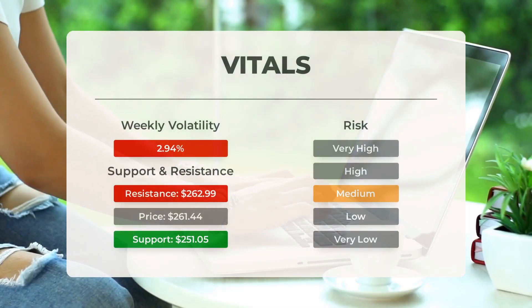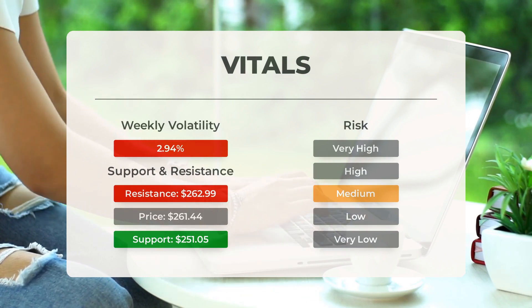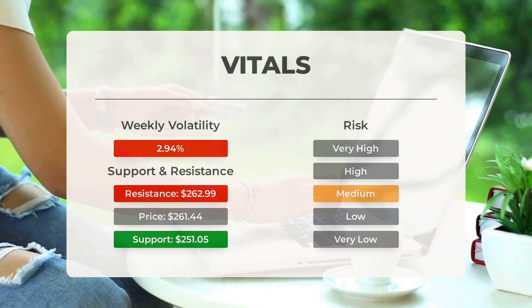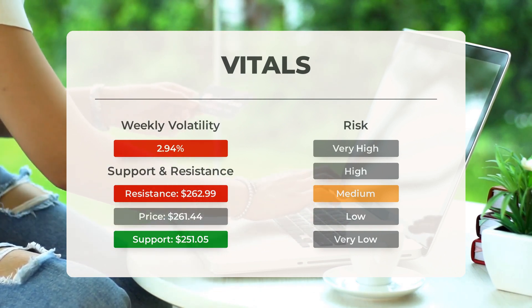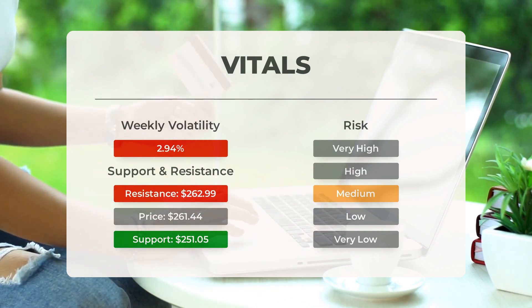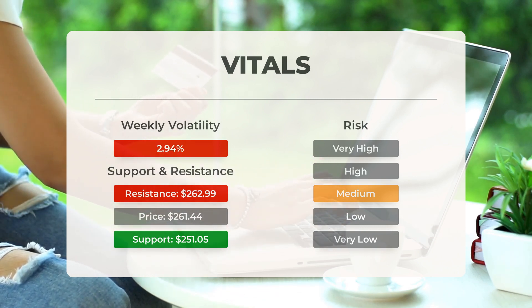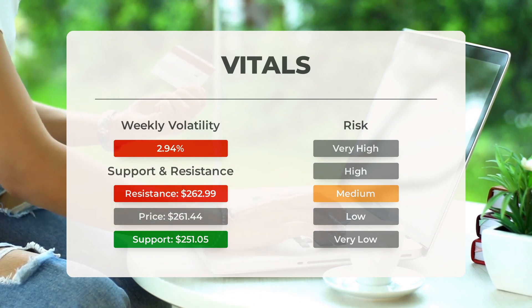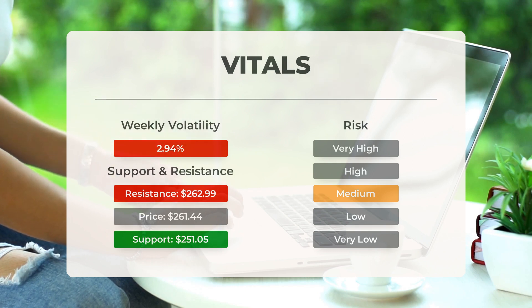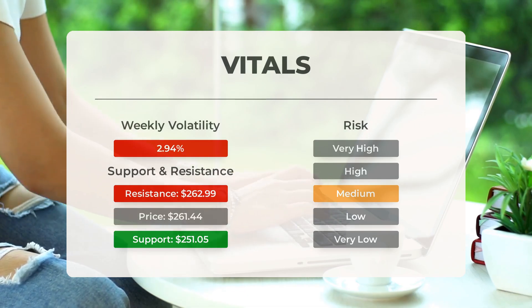When it comes to support, Tesla has found a solid level at $251.05. If the stock price reaches this level it may present a buying opportunity, as we can expect an upward reaction. Tesla is considered to have medium risk due to its average movements during the day and good trading volume. In the last day the stock had a price range of $5.82, equivalent to a 2.26% change. Over the past week the stock has shown an average daily volatility of 2.94%.